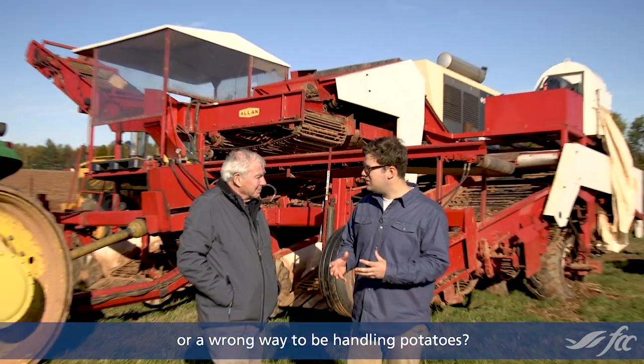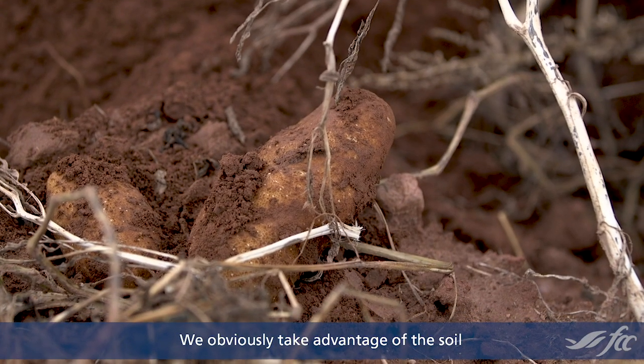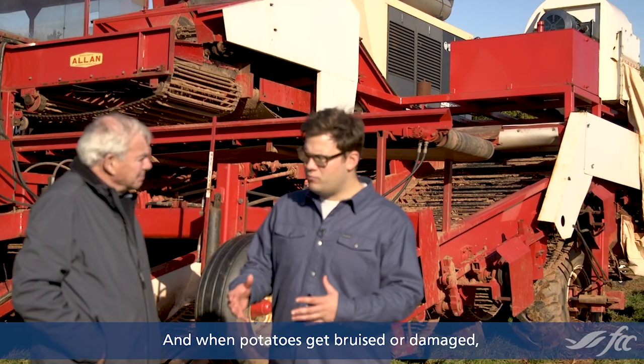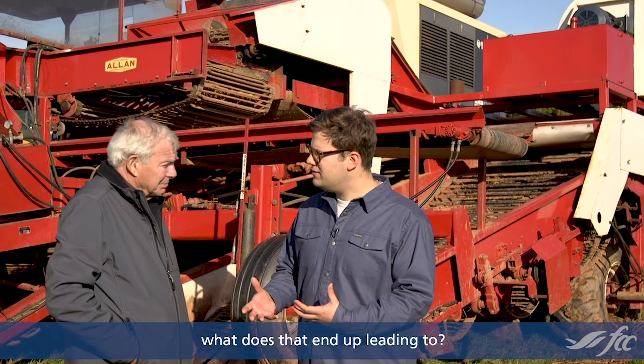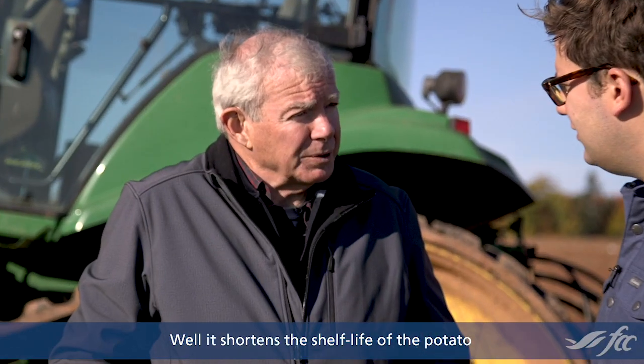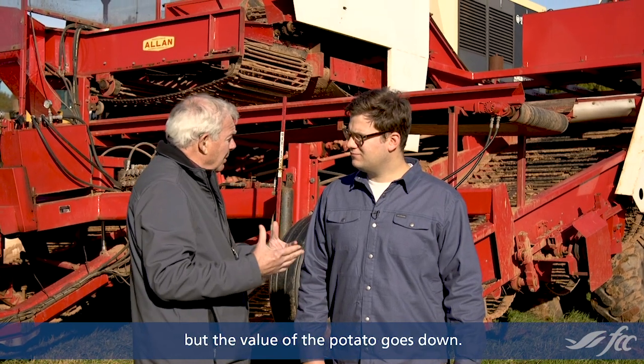Is there a right way or a wrong way to be handling potatoes? We'd like people to handle potatoes like eggs. We obviously take advantage of the soil to cushion the potatoes. And when potatoes get bruised or damaged, what does that end up leading to? Well, it shortens the shelf life of the potato once you bruise it. It's not to say the potatoes can't be used for something, but the value of the potato goes down.